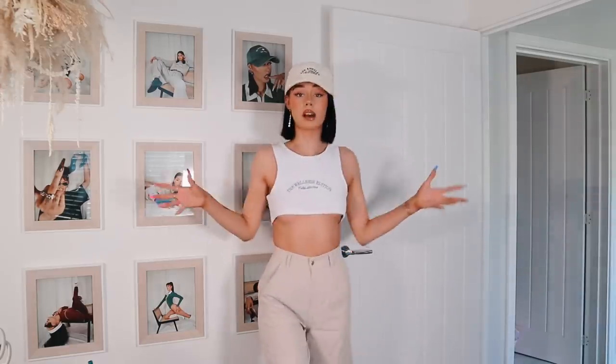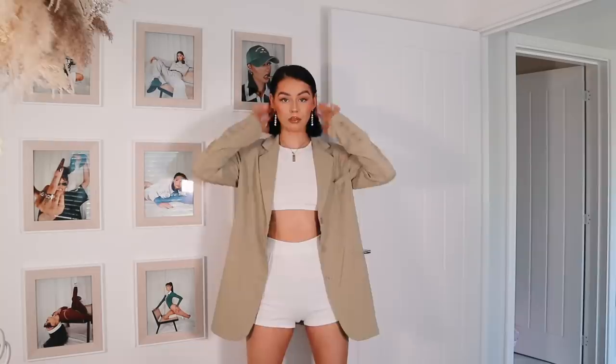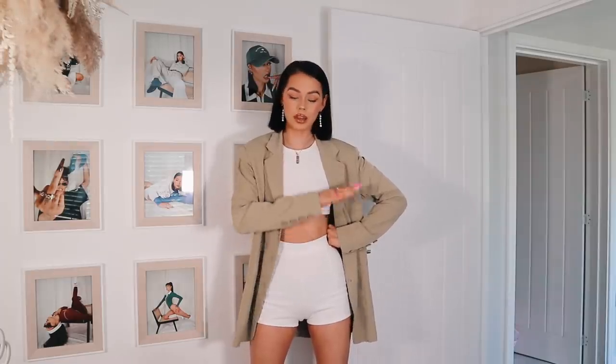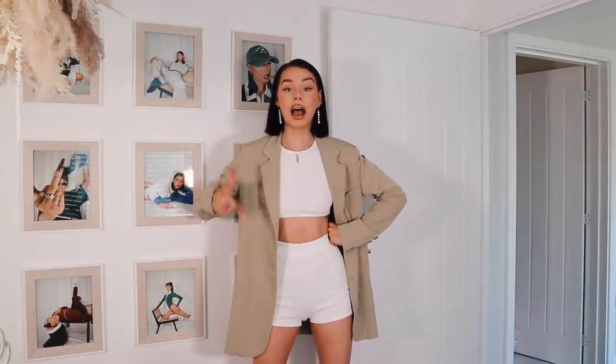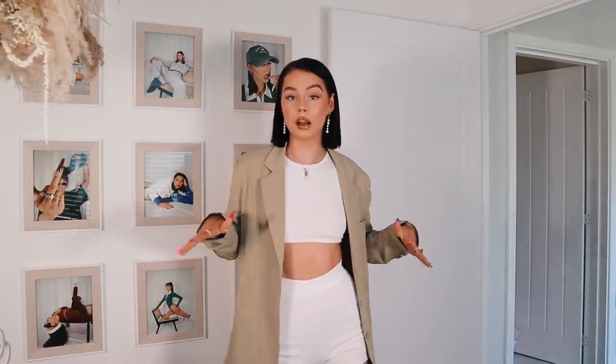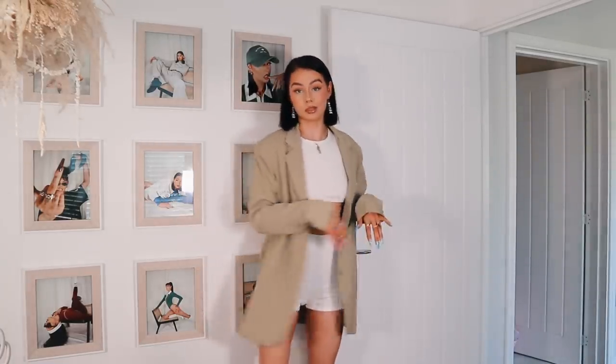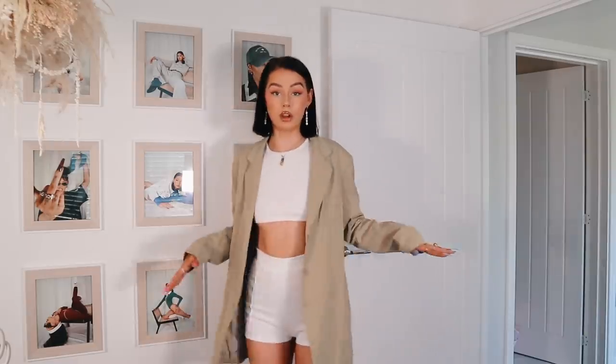Outfit number two — minimal clothing. If you're going to have anything in your wardrobe, have pieces like this. Basic pieces are the perfect layering pieces — you don't have to think about it, they go with so much, and you'll get so much wear out of them. This type of look is almost very Kim K Yeezy-esque, and we're balling on a budget.